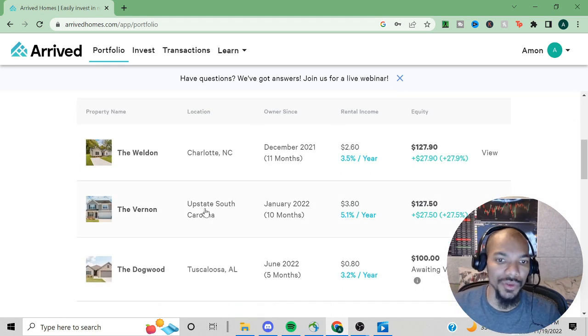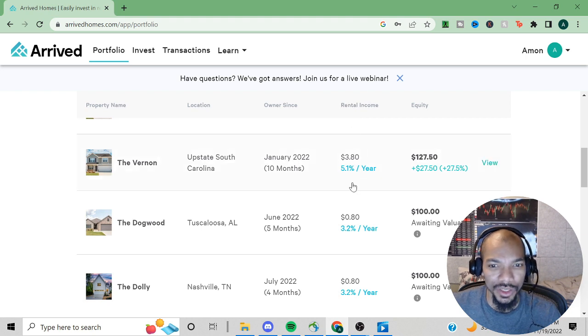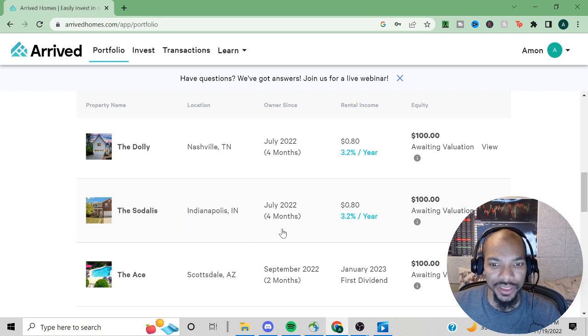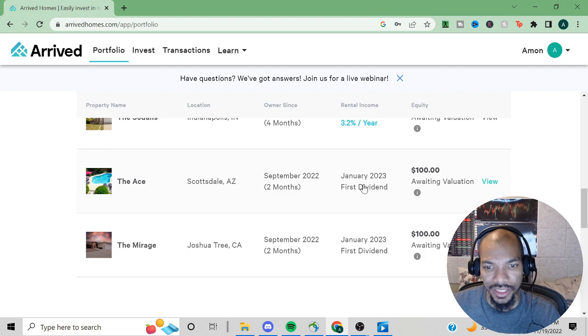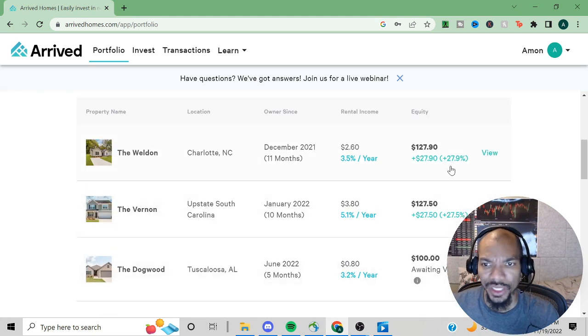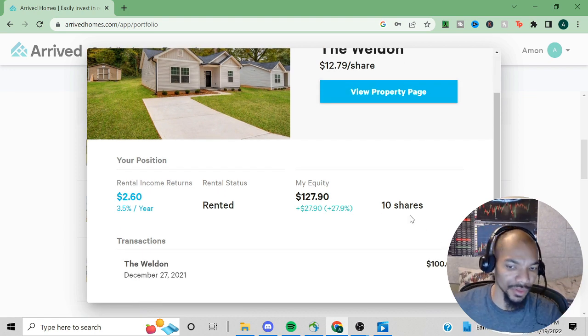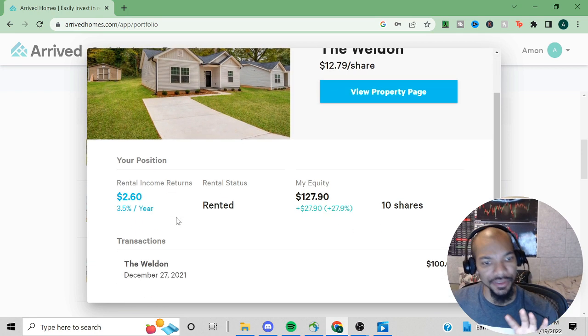For rental income: $2.60 from the first property, $3.80 from the second, $0.80 from the Dogwood, $0.80 from the Dolly, and $0.80 from Indianapolis. The Ace property and one other have dividends coming first in January 2023. For the first property, rental income is $2.60 and the equity is up 27.9%, meaning I gained $27.90.